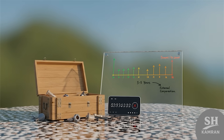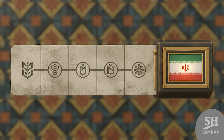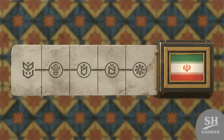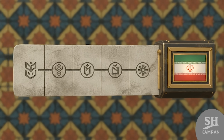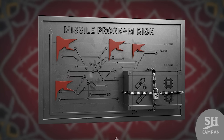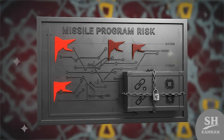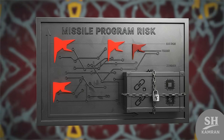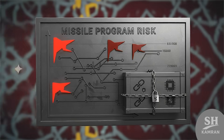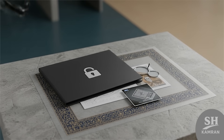An optimistic scenario assumes 3 to 5 years with external support. A realistic scenario is 5 to 10 years without foreign assistance. Domestic political support can significantly accelerate the program, but international risk and potential military reactions must be considered. Sanctions raise costs and limit access to critical technologies, so the budget and schedule must be flexible and kept confidential.